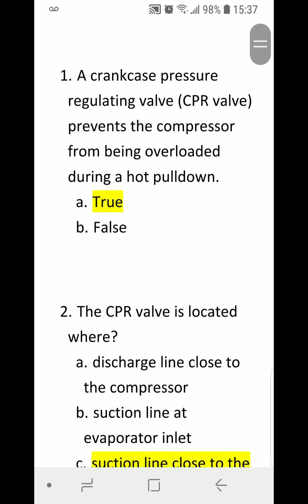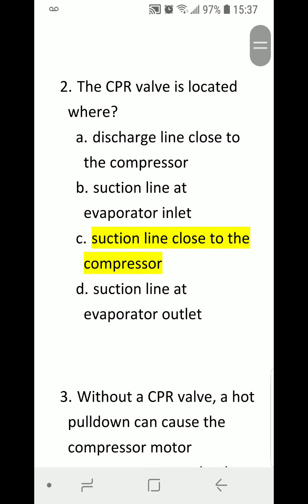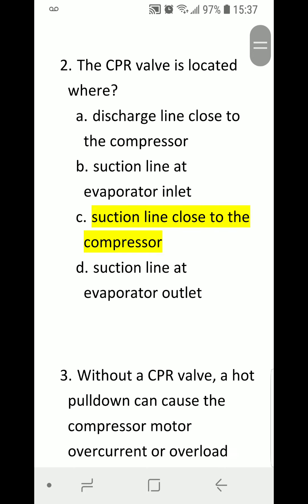A crankcase pressure regulating valve, or CPR valve, prevents the compressor from being overloaded during a hot pulldown. A) True. B) False. Correct answer is A) True. Number two: The CPR valve is located where? A) Discharge line close to the compressor.